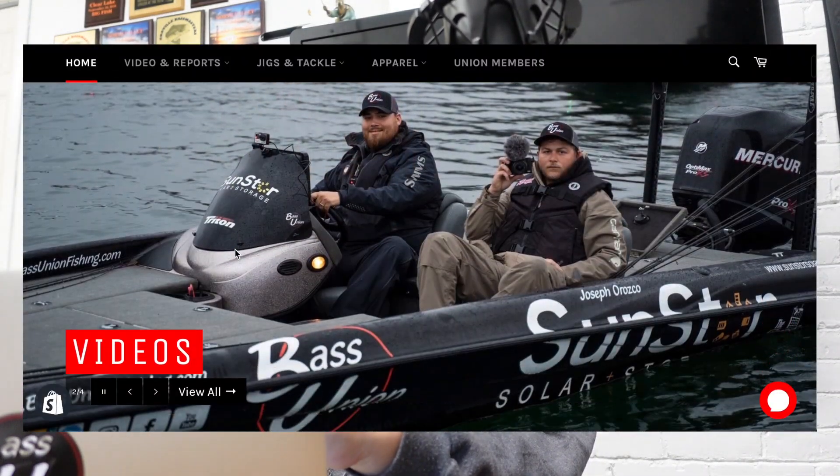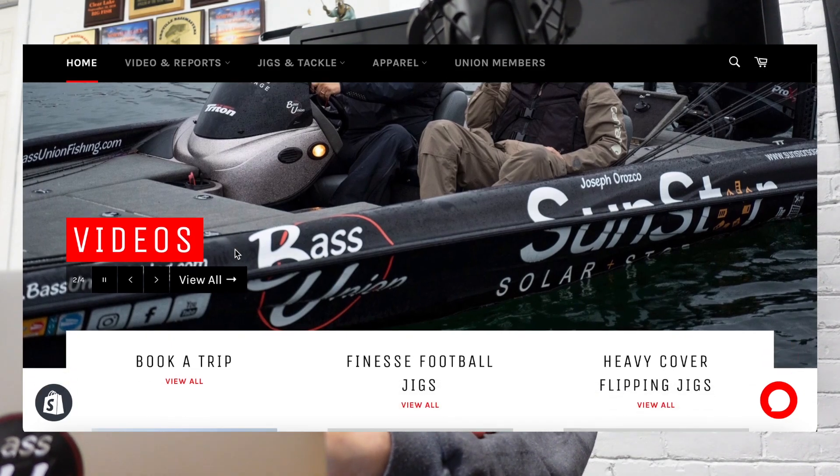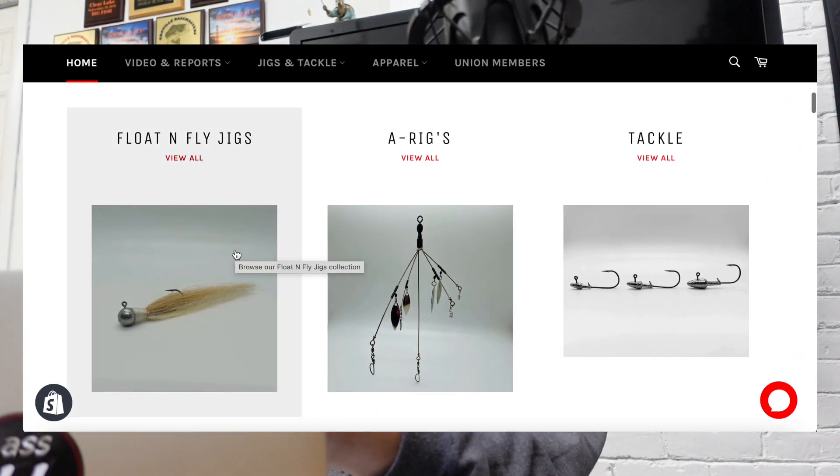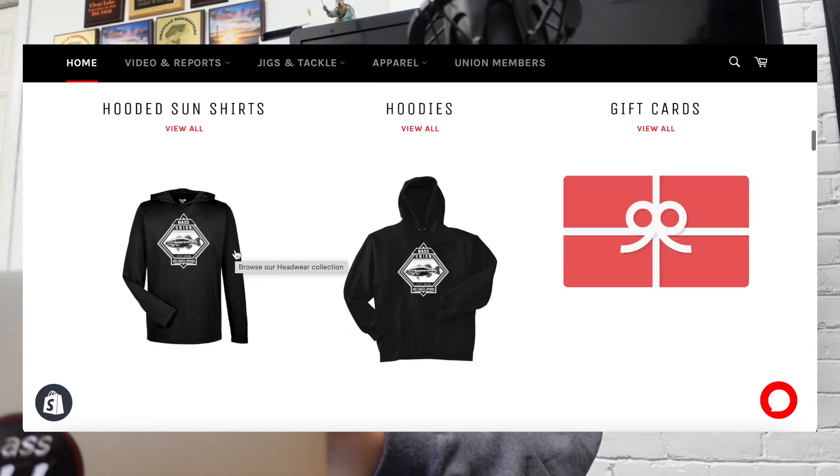And now the moment you guys have been waiting for — we're going to do that giveaway. We're selecting 2 winners from the giveaway we released over the weekend. All you had to do was like the video, subscribe to the channel, and leave a comment. Each winner will win a $25 gift card to our online web store — get yourself a shirt, some jigs, whatever you want.